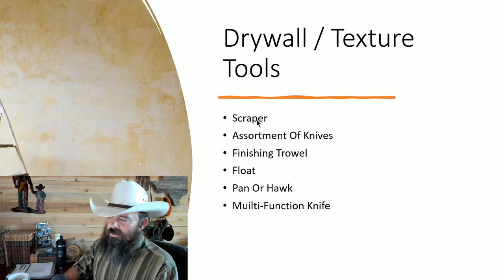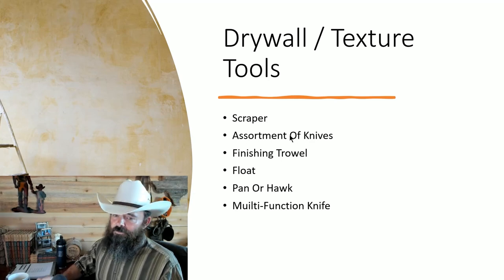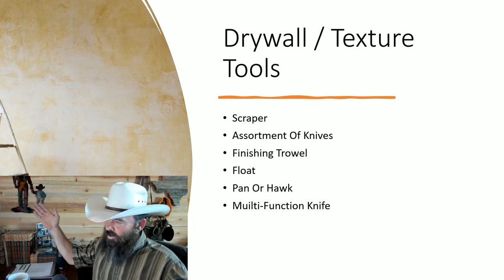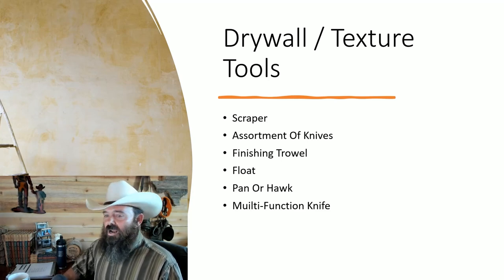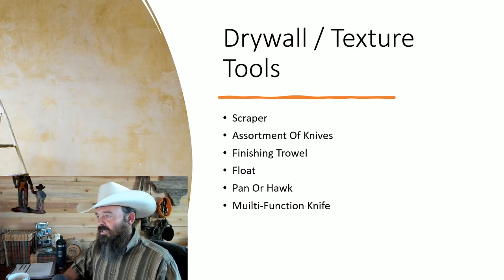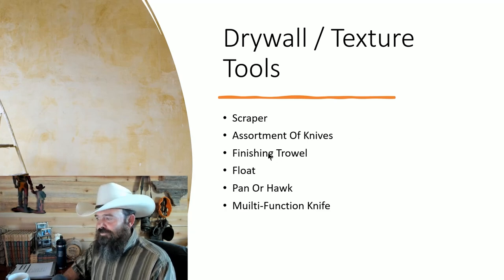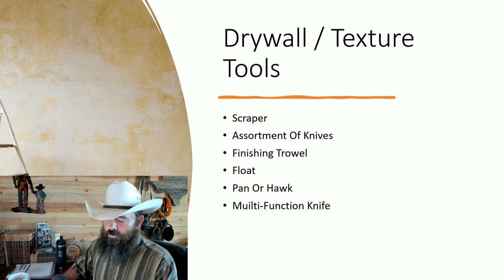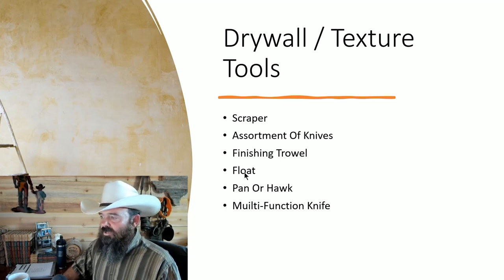Drywall and texture tools. A scraper — get a cheap one and abuse it; scrapers are a dime a dozen. Then an assortment of knives — these look like scrapers but come in progressively wider widths. Get good knives: stainless steel, high quality, and take very good care of them. You're going to do a lot of drywall work as a handyman — get used to that and practice. A finishing trowel is used on cement, plaster, and drywall and is very useful for textures.